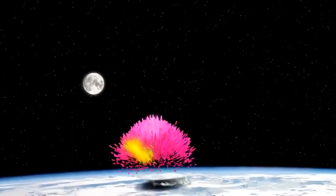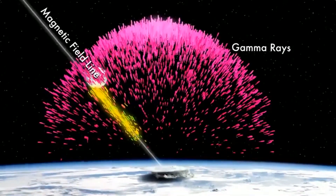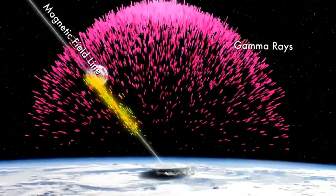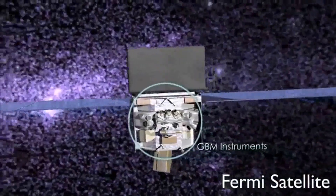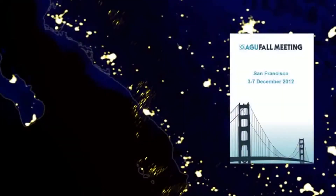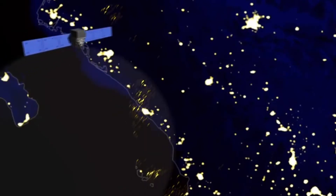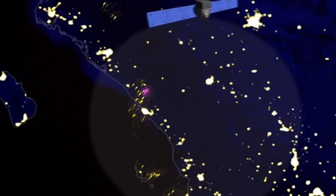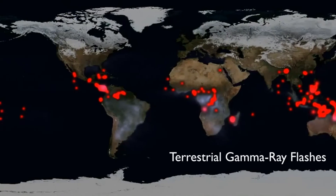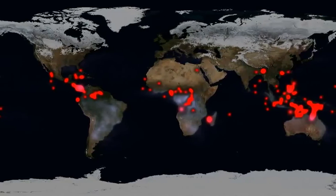Researchers once thought that gamma ray flashes from thunderstorms were a weird byproduct of ordinary lightning. Now they are thinking it is a sign of dark lightning instead. The gamma ray burst monitor on board Fermi is excellent at catching these flashes. At the American Geophysical Union meeting last month, Valerie Connaughton of the University of Alabama in Huntsville explained how new data processing techniques have improved the burst monitor's performance even more. In mid-2010, we began testing a mode which allows us to locate many faint gamma ray flashes we had been missing, she said.